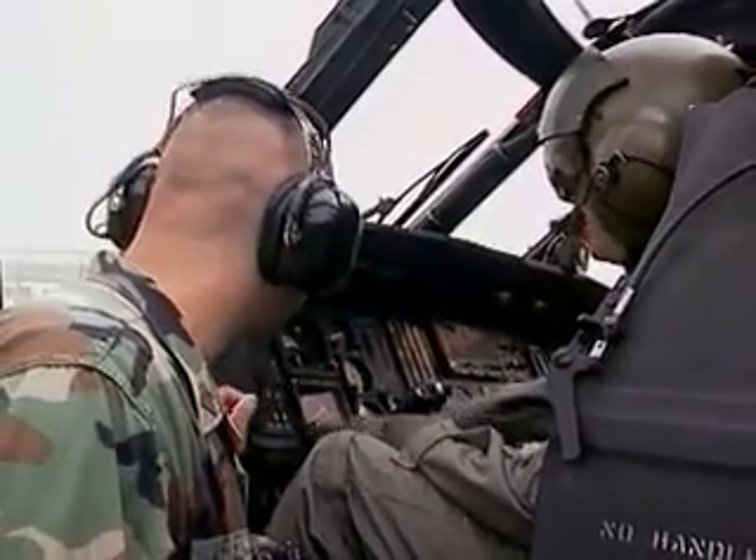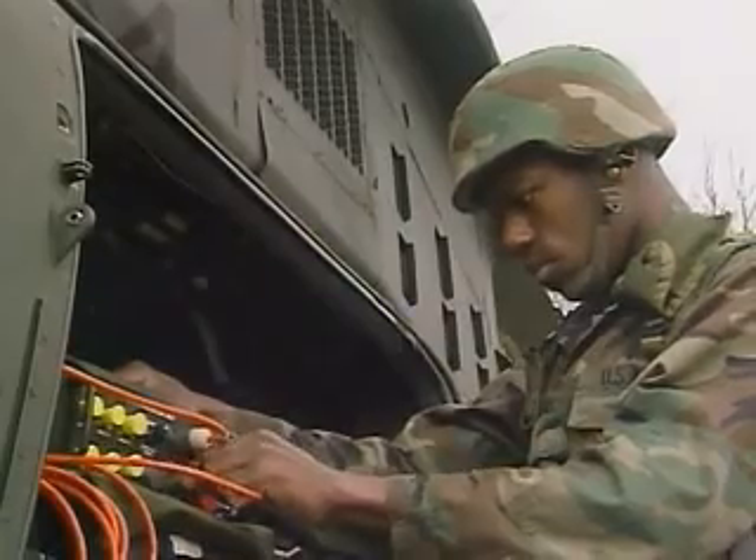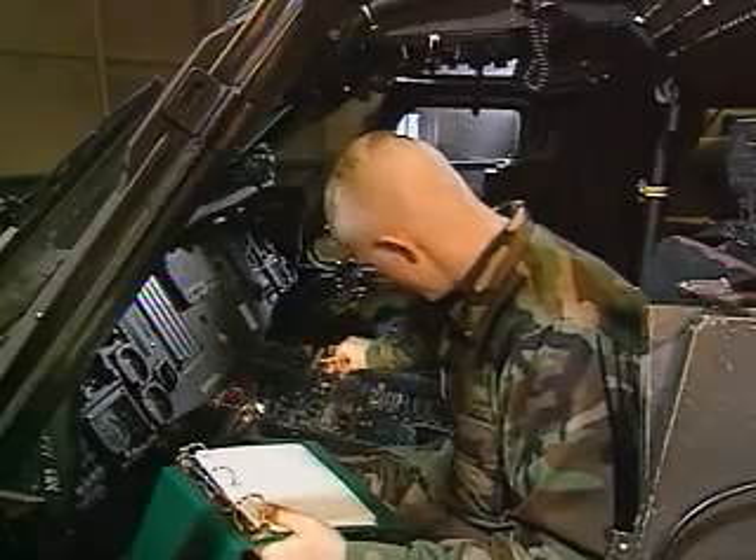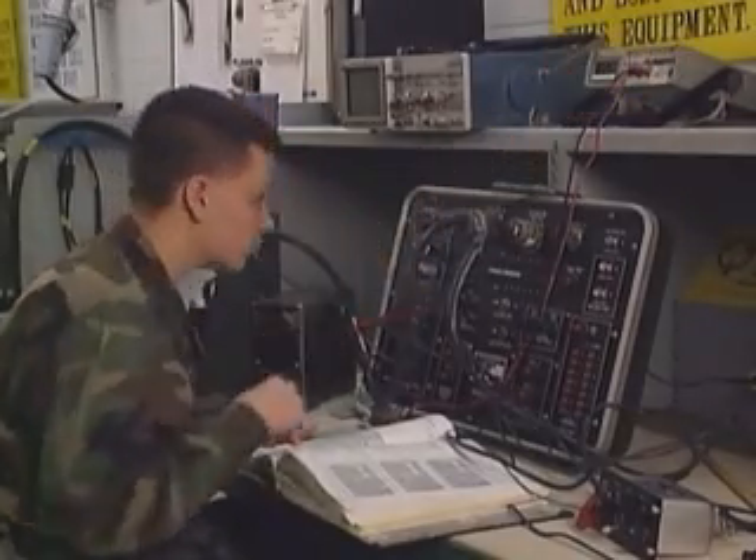Military avionics are sophisticated electronic systems that guide our pilots and protect them from the enemy, and the job of maintaining and repairing these vital systems depends on the expertise of the avionics system repairer.